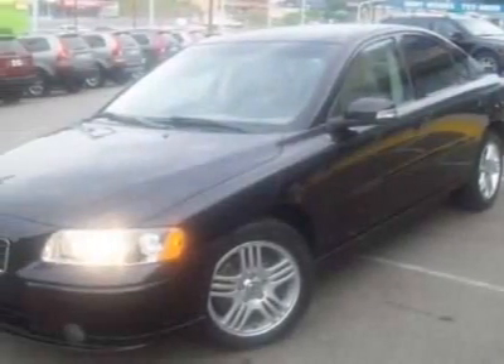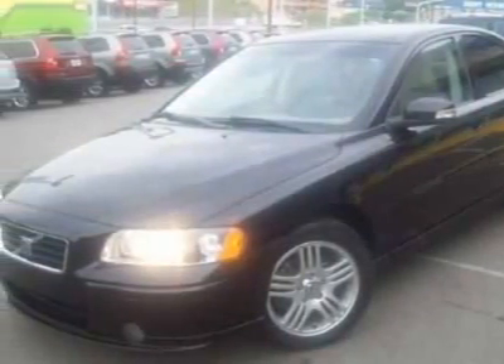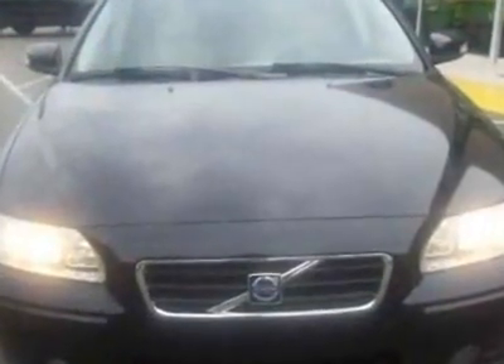Take a look at the certified pre-owned 2007 Volvo S60. Carfax has certified this S60 as having one owner. This S60 has just under 59,500 miles. This vehicle has a limited warranty.